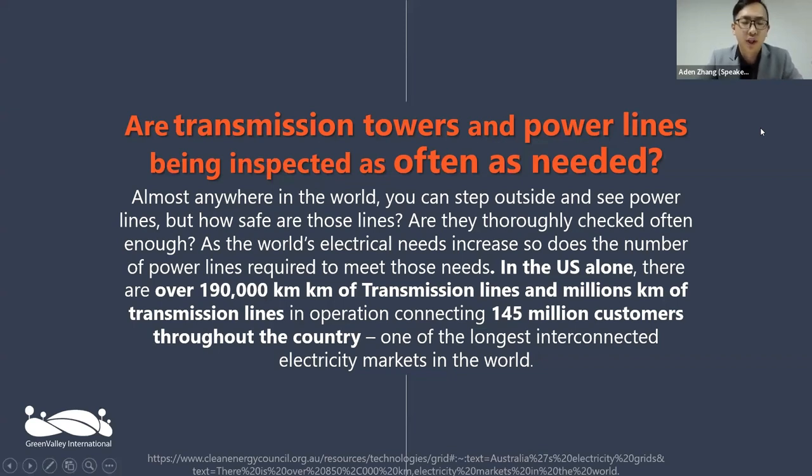The key question: are we inspecting these grids or spans enough? In the US alone we have more than 190,000 kilometers of transmission lines and more than three million kilometers of distribution lines connecting more than 145 million users throughout the country. Alongside Australia and China, it's one of the longest interconnected electricity markets in the world.